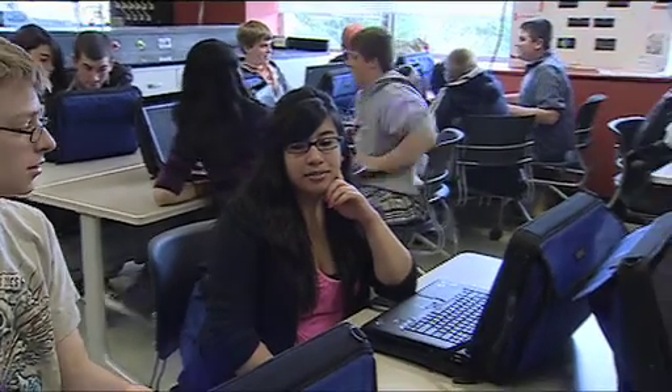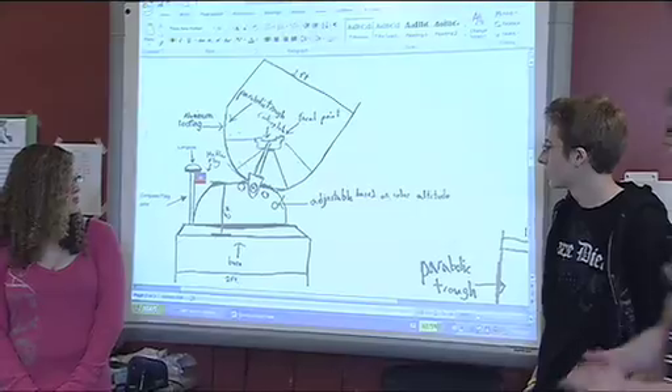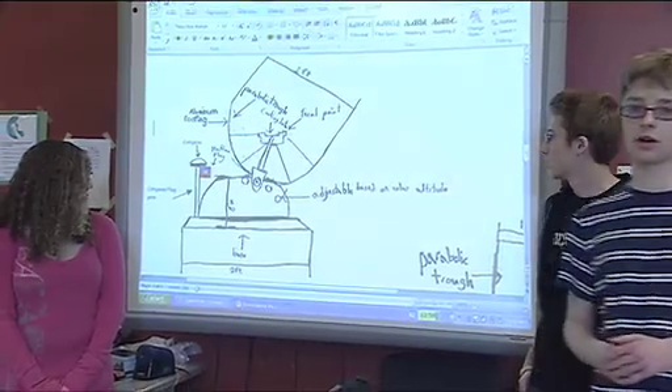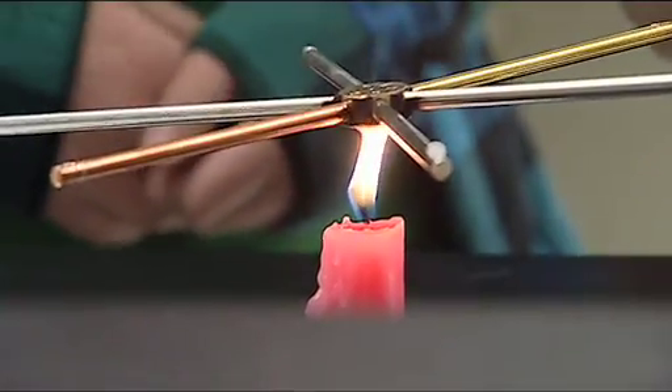Our ninth grade students in environmental analysis are building a solar oven for people in rural Haiti. They're combining learning about parabolas and quadratic equations for the math side of the class with learning about deforestation and some basic physics for the science part of their class. The ultimate goal is to build a solar oven that can heat water.